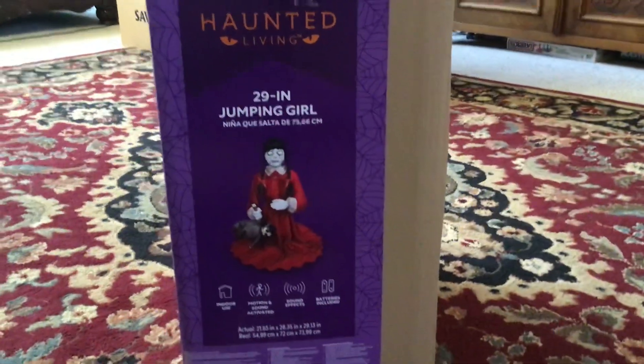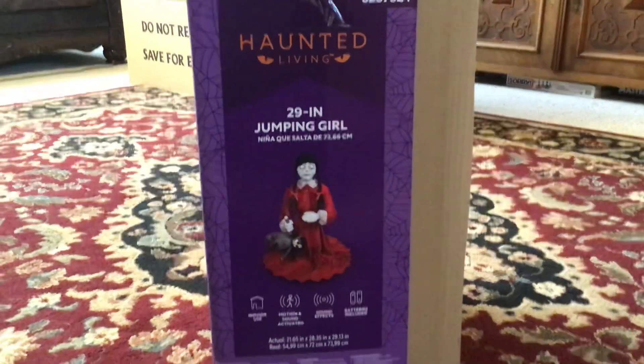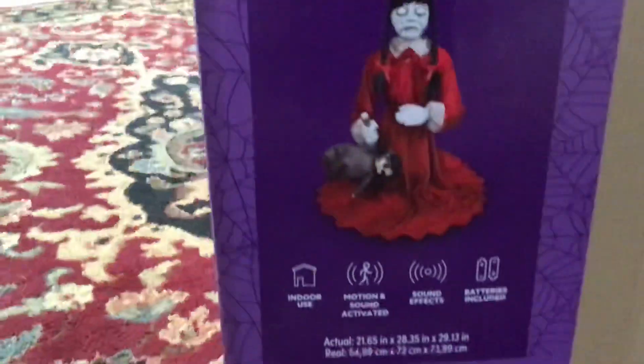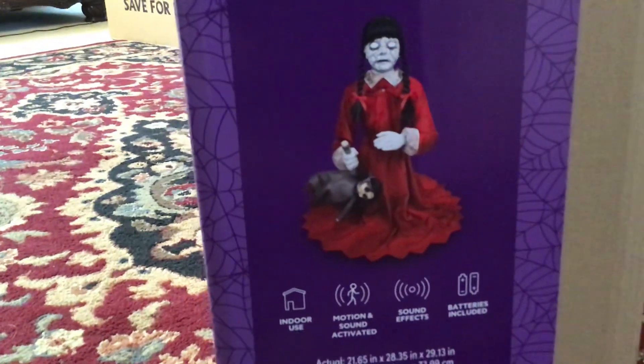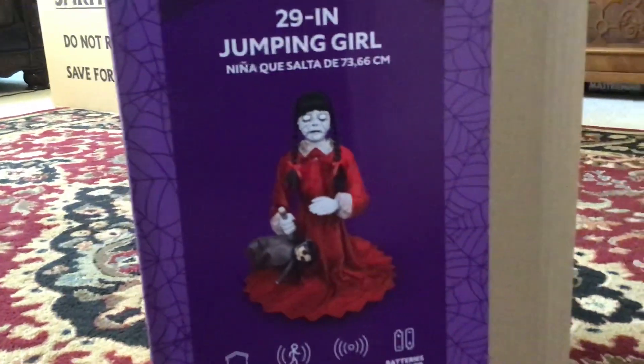It's the 29-inch jumping girl, but I call her the lunging crimson girl because of her dress, which is crimson red. It literally looks like Wednesday Addams just in a red dress.